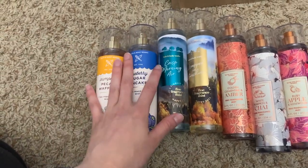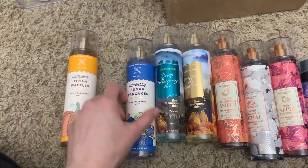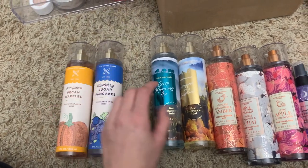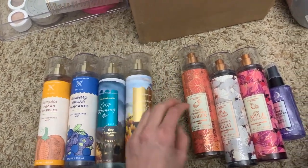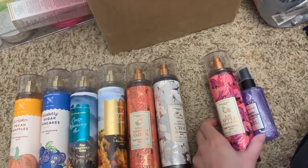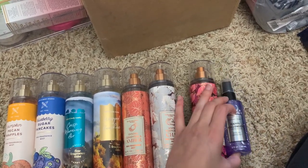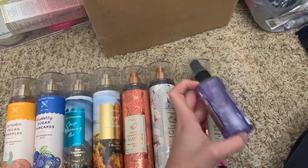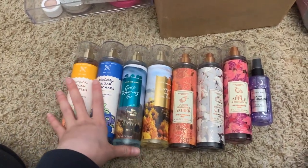These are all my fall scents. I try to keep a slim collection when it comes to seasonal stuff — just the stuff I really love. I have pumpkin pecan waffles, blueberry sugar pancakes, crisp morning air, wrapped in sunshine, golden clementine, amber white pumpkin, chai ruby apple, rosewood, and then a little happy halloween which smells like the vampire blood candle — I absolutely love this. I try not to add anything unless it's really something I love.